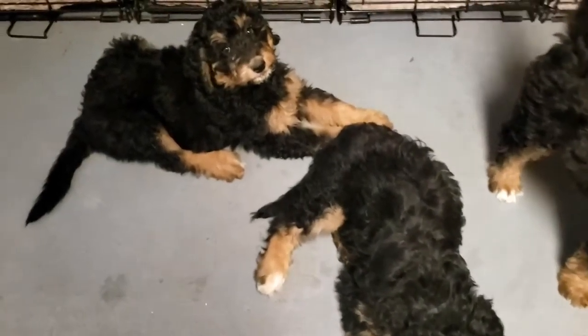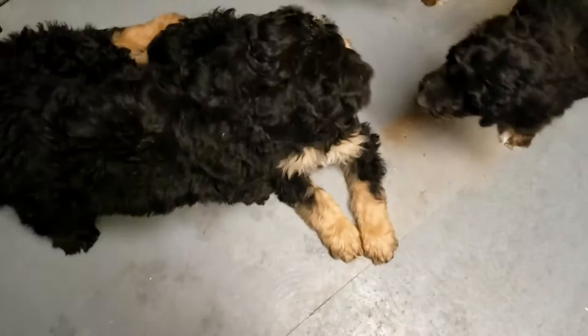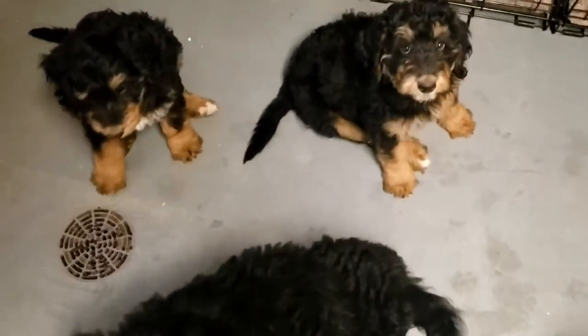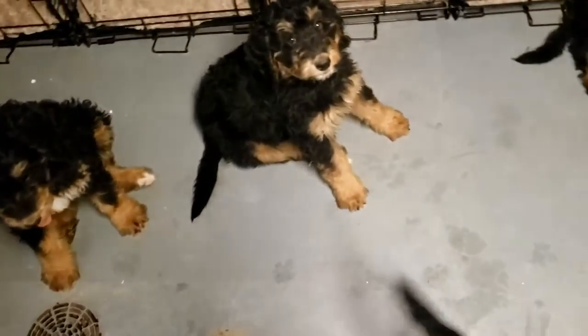And this is the last video with you guys. I can't believe how big you are and that it's time already. You get to meet your new families. They are so good. They love each other. We just love them. They've been such a joy to get to know and to work with.